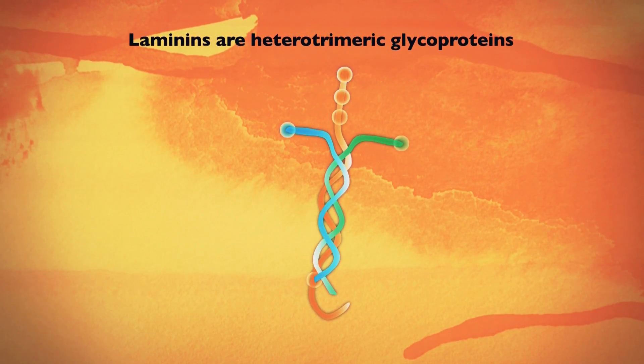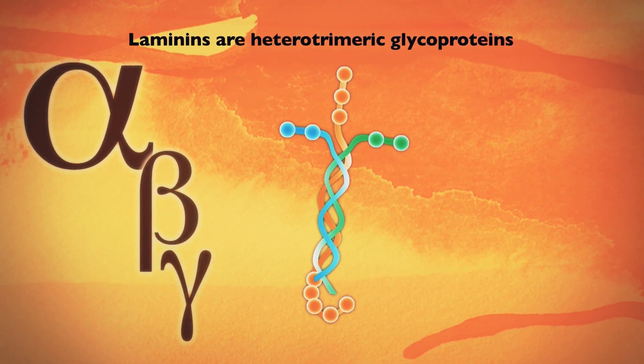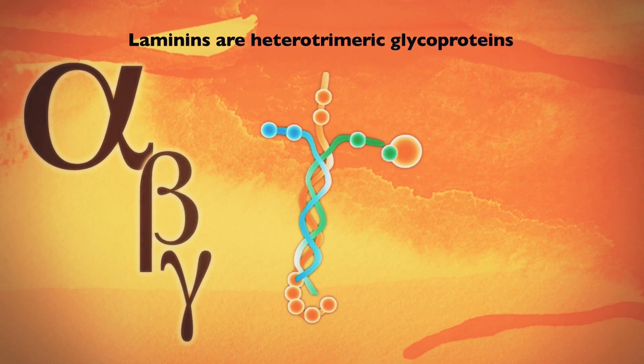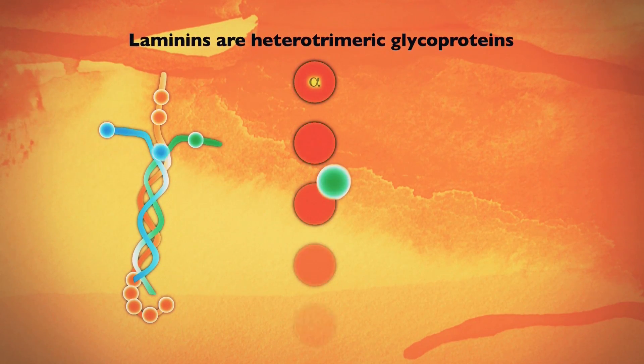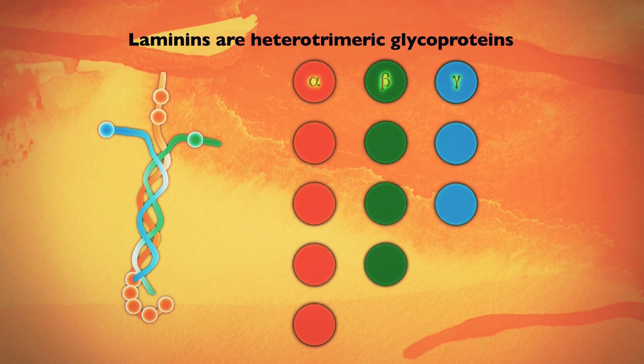Laminins are heterotrimeric glycoproteins, consisting of one alpha, one beta and one gamma chain. Each chain exists in several genetically distinct forms. The three chains combine into different laminin isoforms, leading to a number of available laminin combinations.